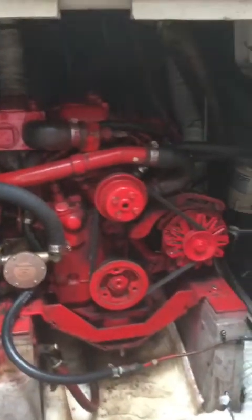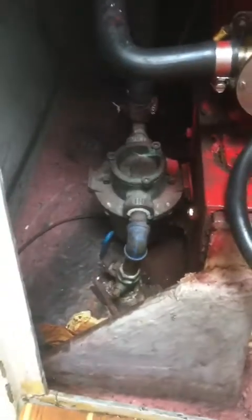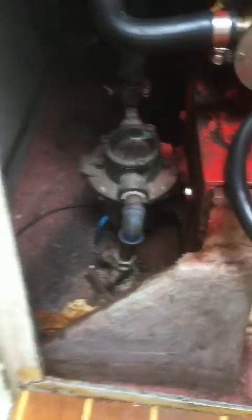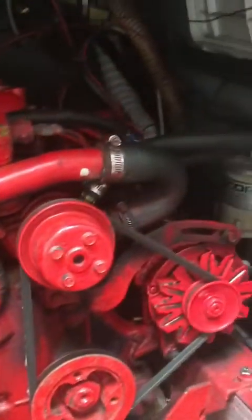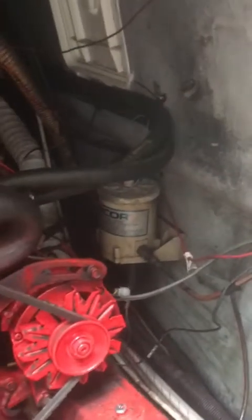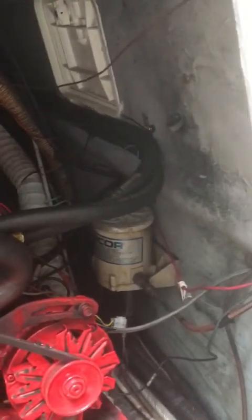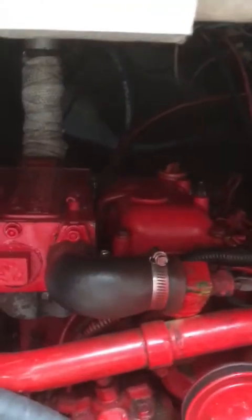Here we are aboard the Nonsuch 26 Jessica B looking at her auxiliary engine, a Westerbeke. Looking down here, we see the seawater strainer, proper seacock, going up to a recently replaced raw water pump. Looking off to the port side, we are looking at the Racor primary filter. Somewhere aft will be the smaller secondary filter — there she blows. And up here we have the heat exchanger.